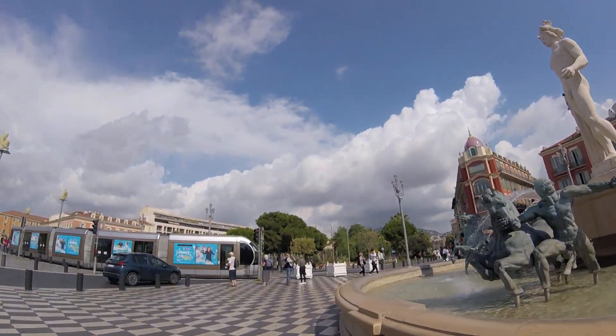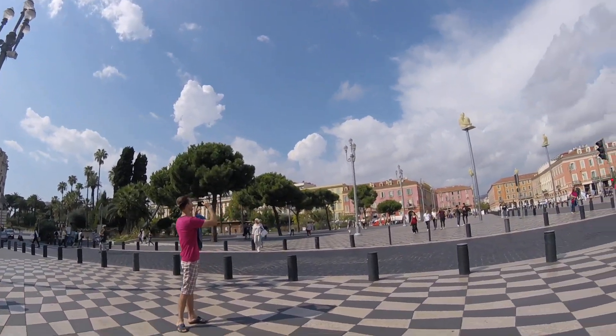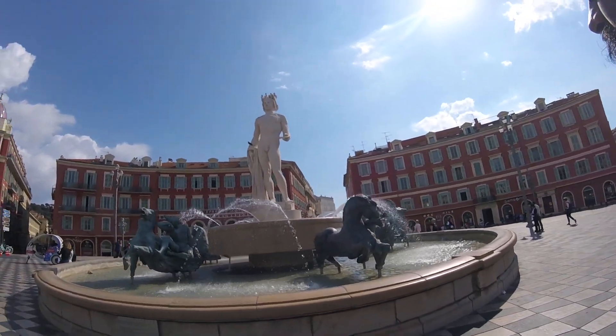Beautiful — oh, that's the tram! Let's see, you guys have a good look around. This is nice.